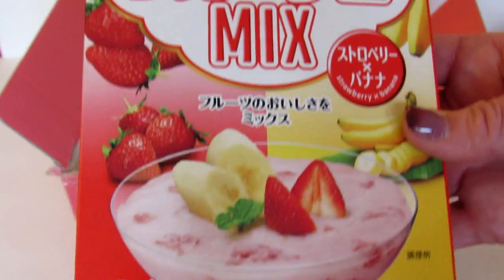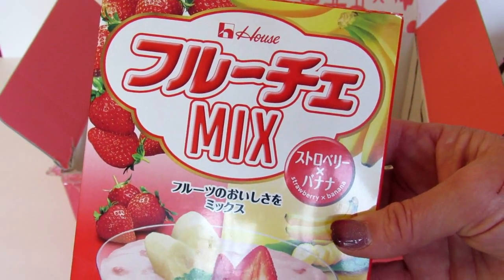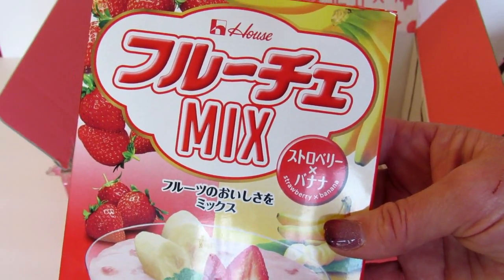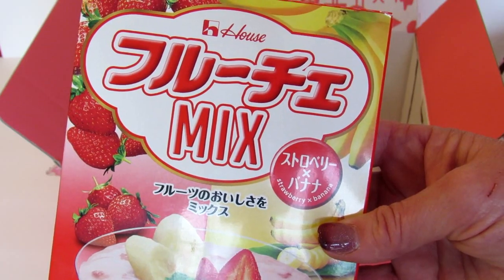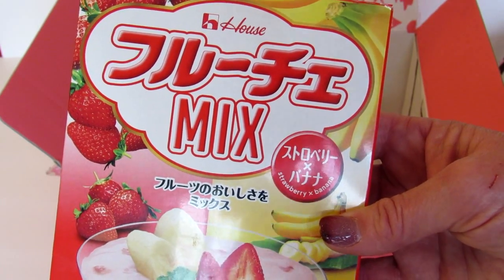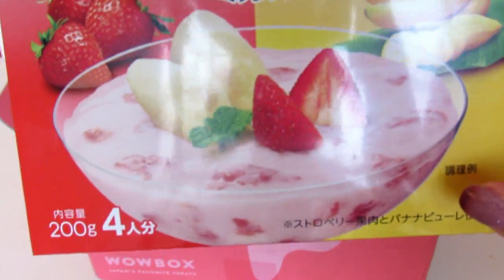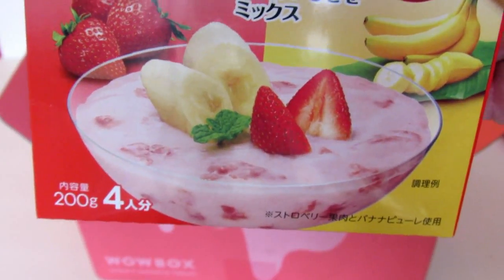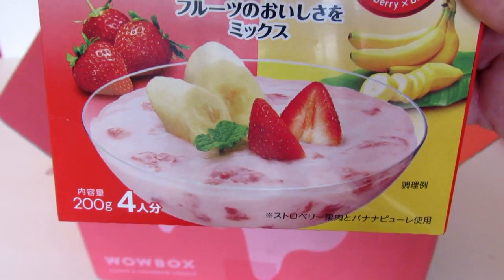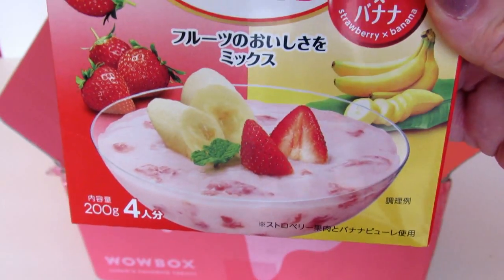Next thing I see is Fruishmix — it's strawberry banana. Make your own creamy dessert with just a little milk. The final jelly-like product mixes strawberry and banana together, and it gives you the instructions, which is really nice since it's in Japanese. It kind of looks like pudding or maybe yogurt. I can't taste this right now but I will try it and put it on Instagram so you can see what it looks like when it's prepared.